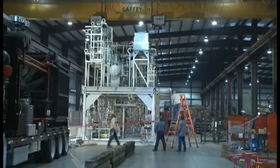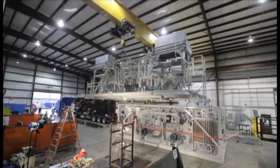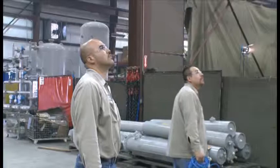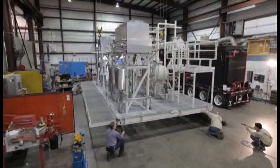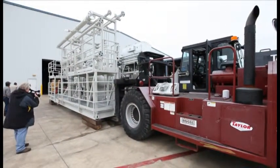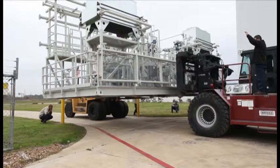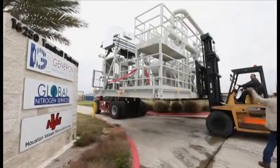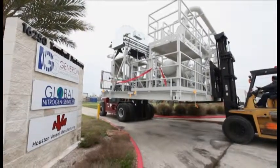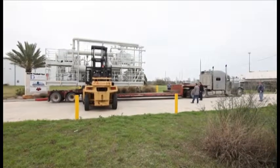The overhead crane system in the Generon plant was utilized to remove the upper platform. Forklifts were used to lift the skids into position. The skids were placed on flatbeds for the trip to ConocoPhillips.